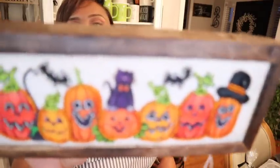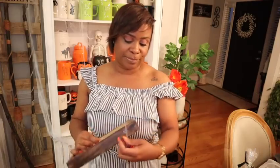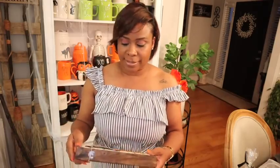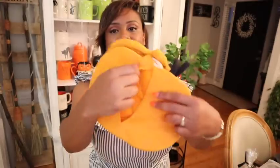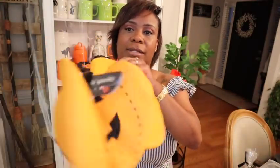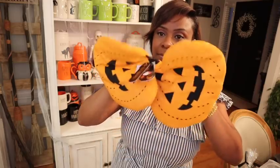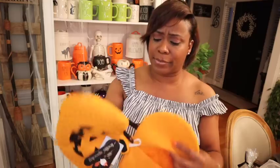I didn't even realize it but they're all like jack-o-lanterns! I think I have a serious problem. Look at these! I can't wait to grab some brownies out the oven, you know what I'm saying — super super cute. They also had some ghosts up there that were cute as well — only $8.